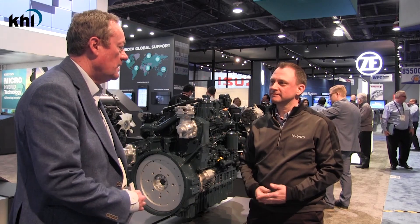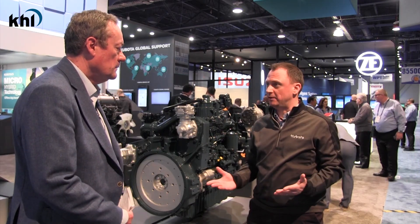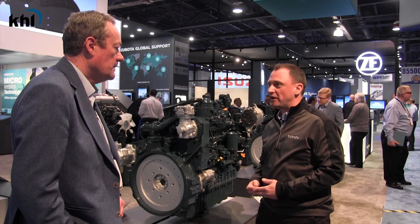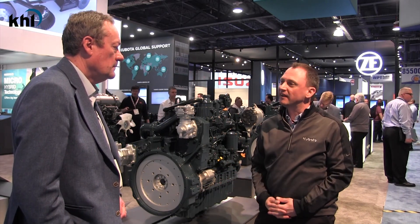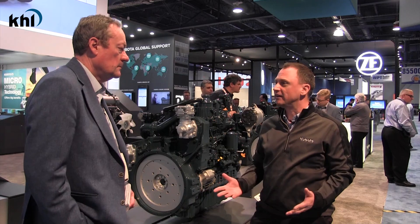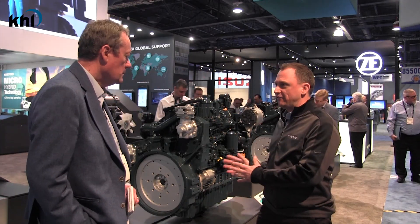Could you describe what the highlights of your stand are and what are the main products on show? Absolutely. For this year, particularly for ConExpo 2020, we're launching our new six-cylinder 7.5-litre extension to the Zero Nine series, which we introduced three years ago at the previous ConExpo with the V5009, and the new 200-horsepower engine. This is our key feature.